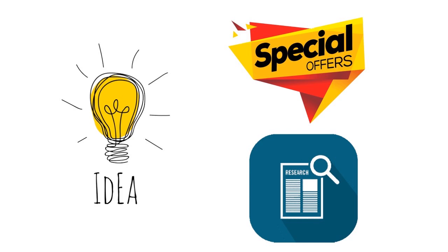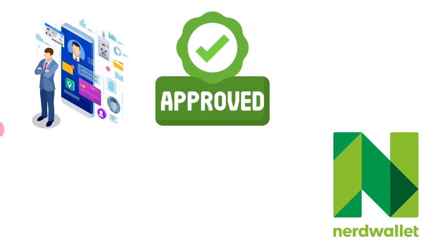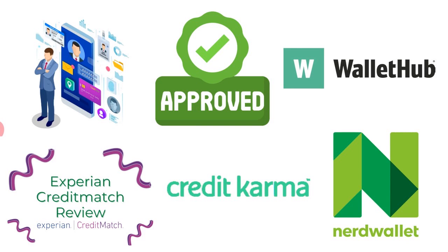You can also use a card aggregator service. There are online services you can use to see whether you have a good chance of getting approved for cards from multiple credit card companies. You have NerdWallet, WalletHub, Credit Karma, and Experian Credit Match — there are a lot of players out there that offer this service.